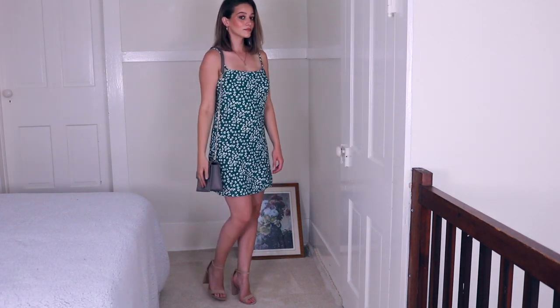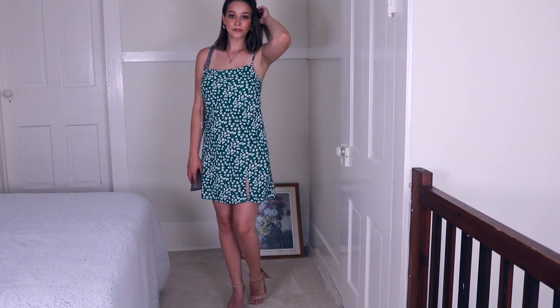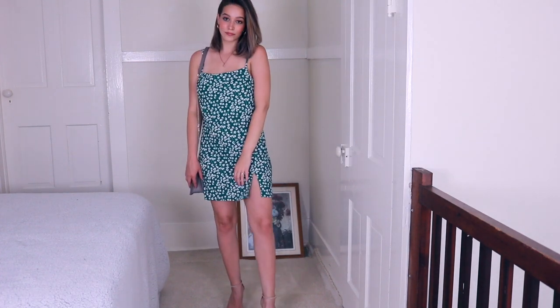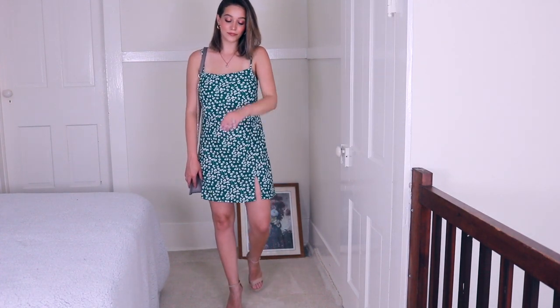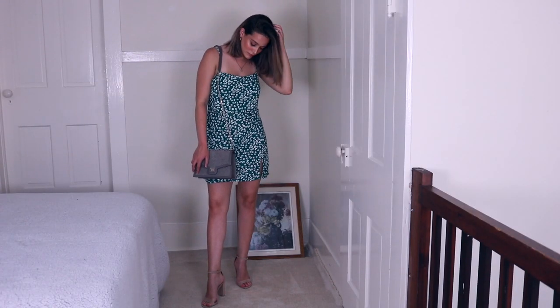It looks really cute. I just have a pair of nude heeled sandals — these are from Just Fab, and I just think these are really cute too. I love that the bag and shoes kind of match because they have that nude, kind of taupey look to them.